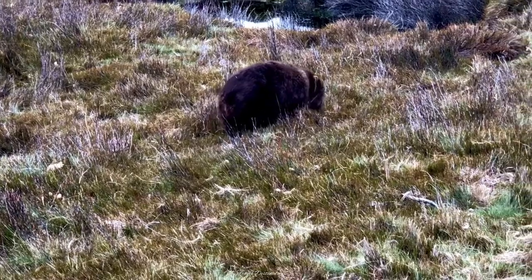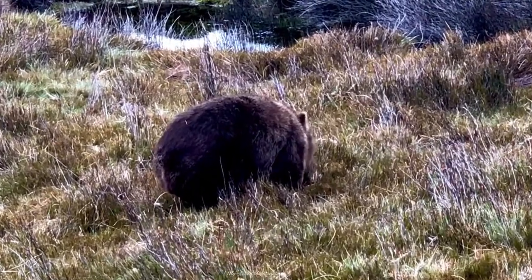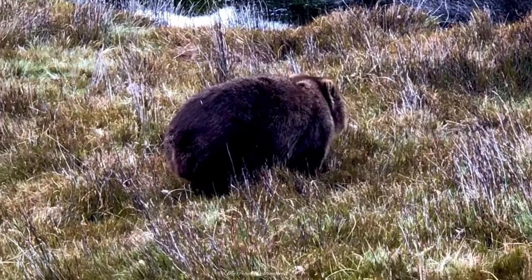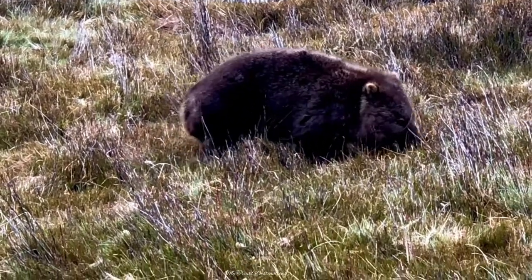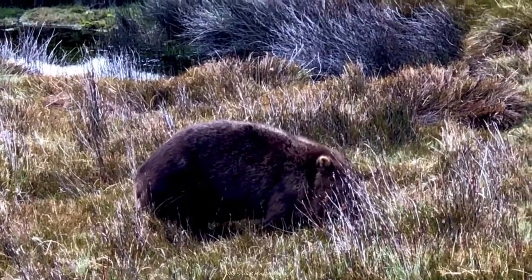In and around the Overland Track, you can often spot lots of wallabies grazing, fighting, and playing around the area. They are such adorable animals, and thousands of tourists come here trying to find these animals and film them.